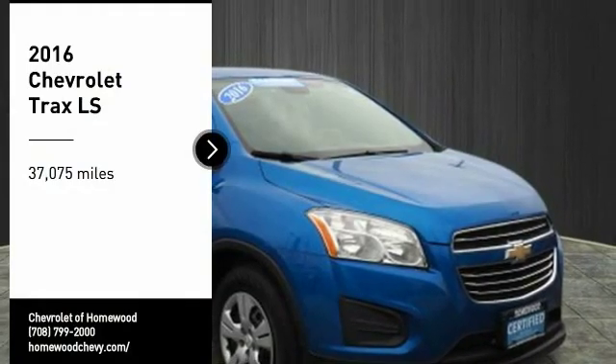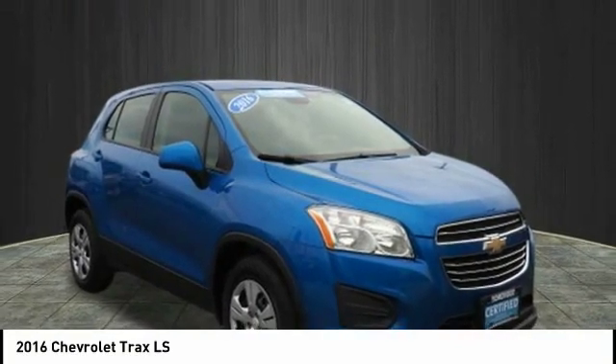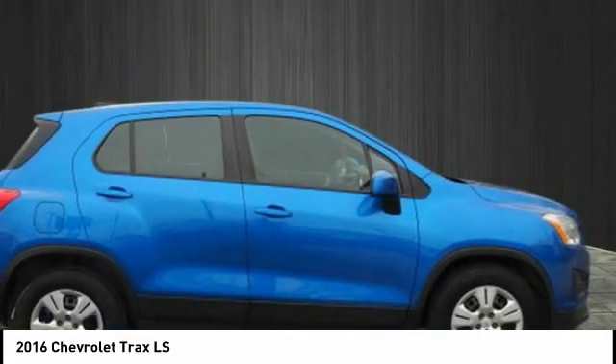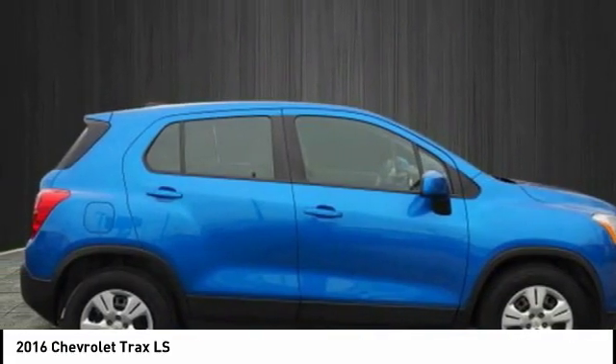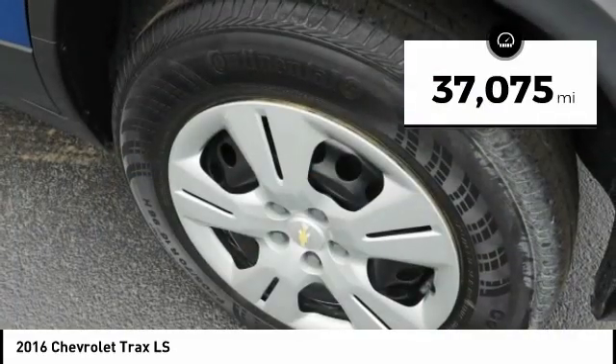Stop by and take a look at the 2016 Chevrolet Trax. The Trax is tiny on the outside but remarkably spacious within. It comes with clean and modern interiors, and this vehicle has less than 40,000 miles.